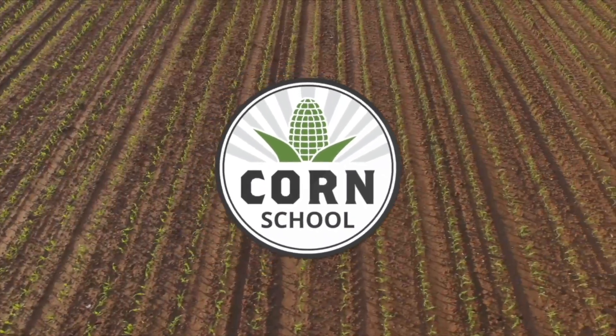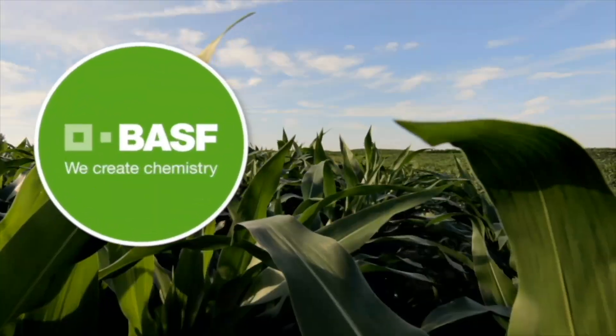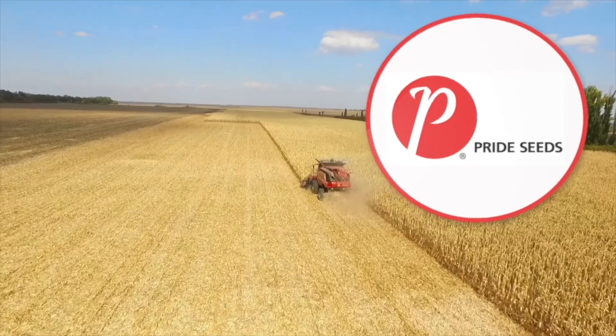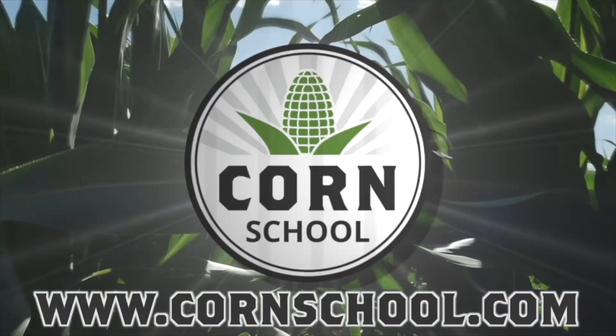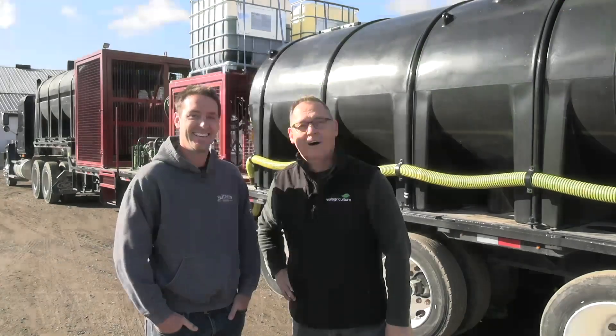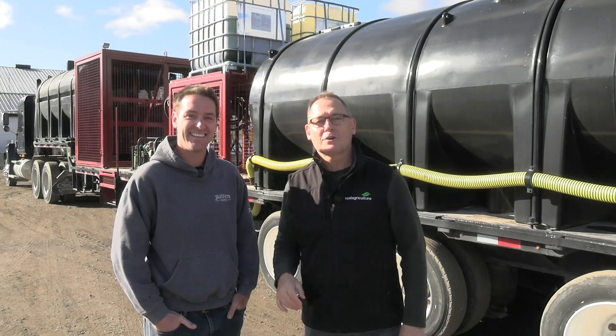Corn School on RealAgriculture.com is brought to you by BASF and Pride Seeds. I'm Bernard Taub and welcome to Real Agriculture. Today I'm near St. Thomas, Ontario talking with Patrick Butters from Butters Farbster.